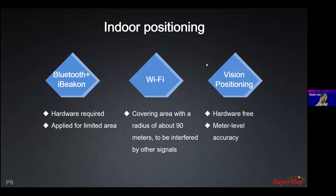The last positioning option is called vision positioning — a new, popular, and cheap technology for indoor positioning. It's hardware-free, the accuracy can be at meter level, and you don't need to set up any additional equipment. You just use your phone as the positioning equipment. I'll introduce the vision positioning technology later, and our AR mapping also utilizes this technology.